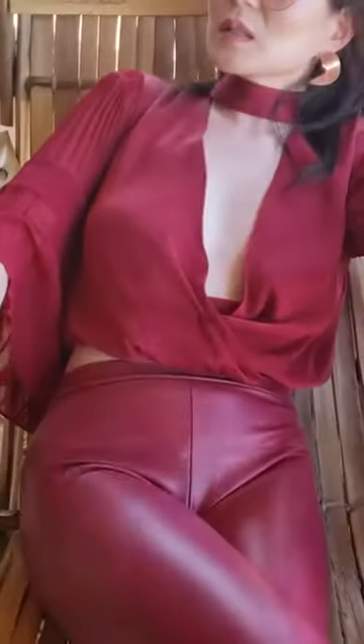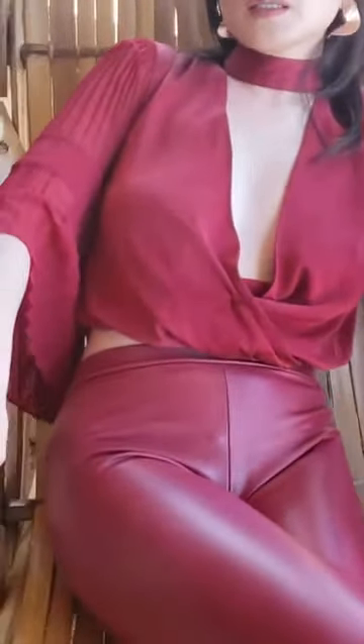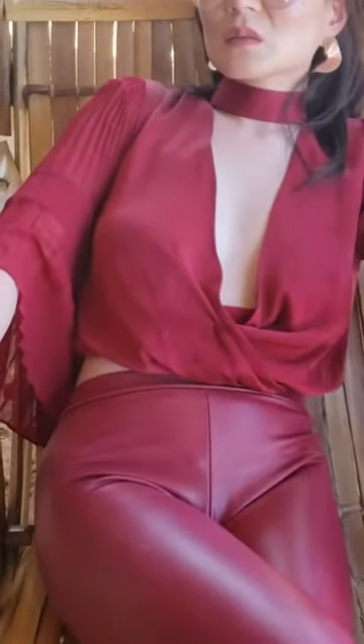The closest urban city from Bagan would be Mandalay. Mandalay is an urban city, just slightly smaller than Yangon. Mandalay is the second largest city in Myanmar, and Yangon is the biggest.